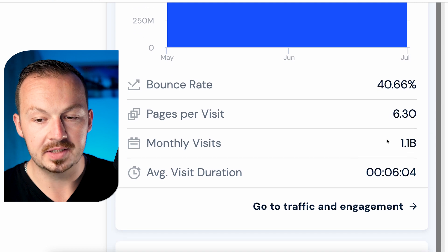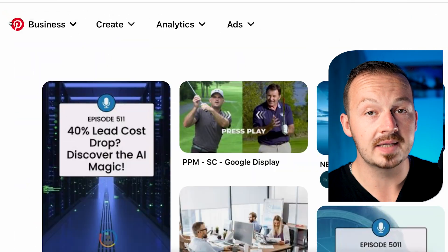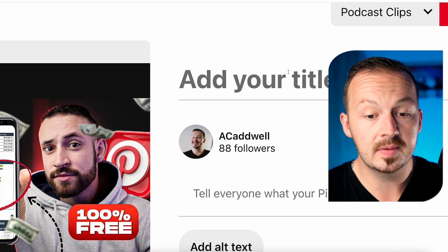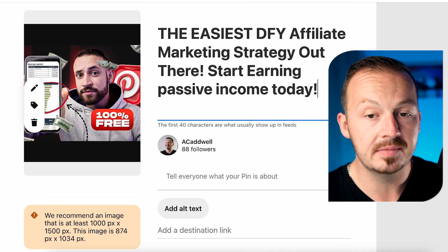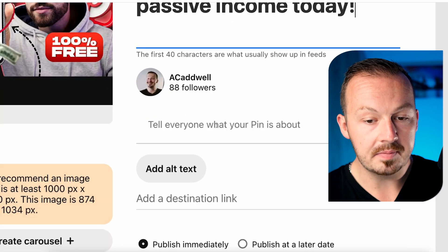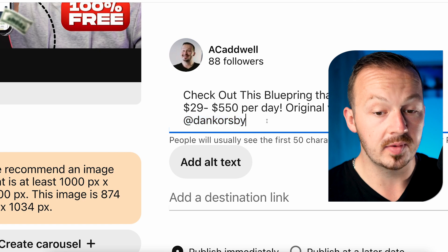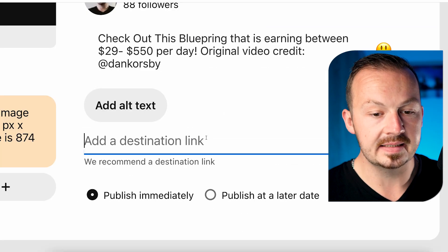The website getting over 1.1 billion monthly views is Pinterest. Sign up for a Pinterest account and create a simple pin by uploading the YouTube video thumbnail. Write a title like 'The Easiest Done-For-You Affiliate Marketing Strategy — Start Earning Passive Income Today.' In the description write something like 'Check out this blueprint that is earning anywhere between $29 to $550 per day,' taken from the product's sales page. Credit the original YouTube creator whose video you used. Paste your Write.ly link as the destination link.